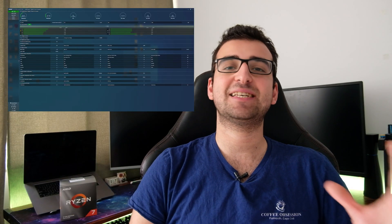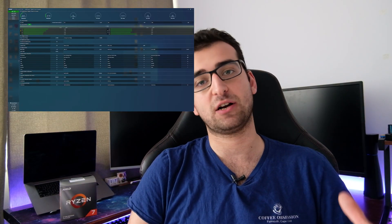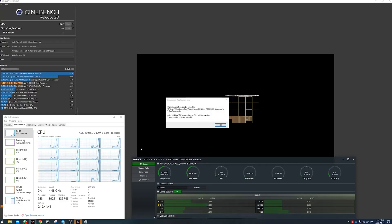I used Ryzen Master to see how much I could overclock it, but Zen 2 CPUs don't have much room for overclocking. I've seen people overclocking their 3800X to 4.5GHz, but it didn't work for me. So I tried 4.45GHz, and at first I thought it worked — I got around 5600 in Cinebench R20 Multi, which was around 10% better than stock. However, it wasn't stable. I finally managed to get it to run stable at 4.4GHz, but it was at 1.4V, which is quite high.